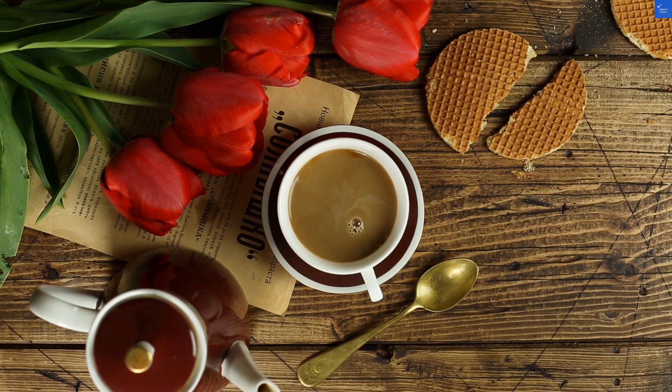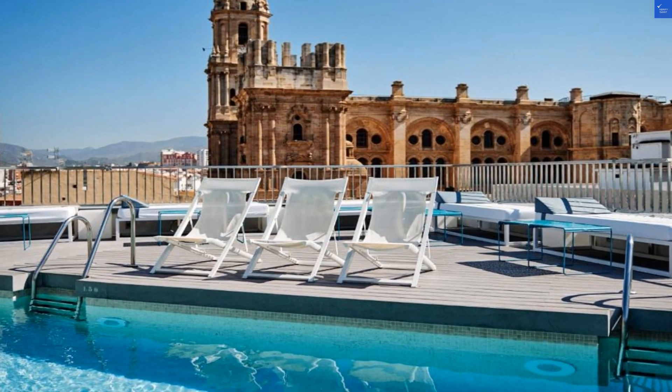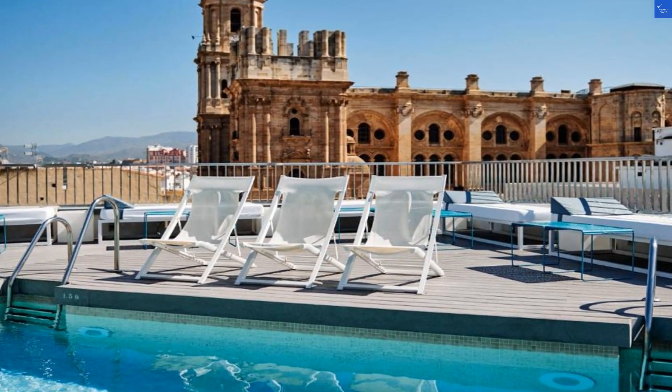Value for money? It's a mixed bag. You might pay a premium for a bit of luxury, but is it worth it? That's a personal choice. Overall, we're looking at a total score of 43 out of 100 — and let's be real, that's not worth it.